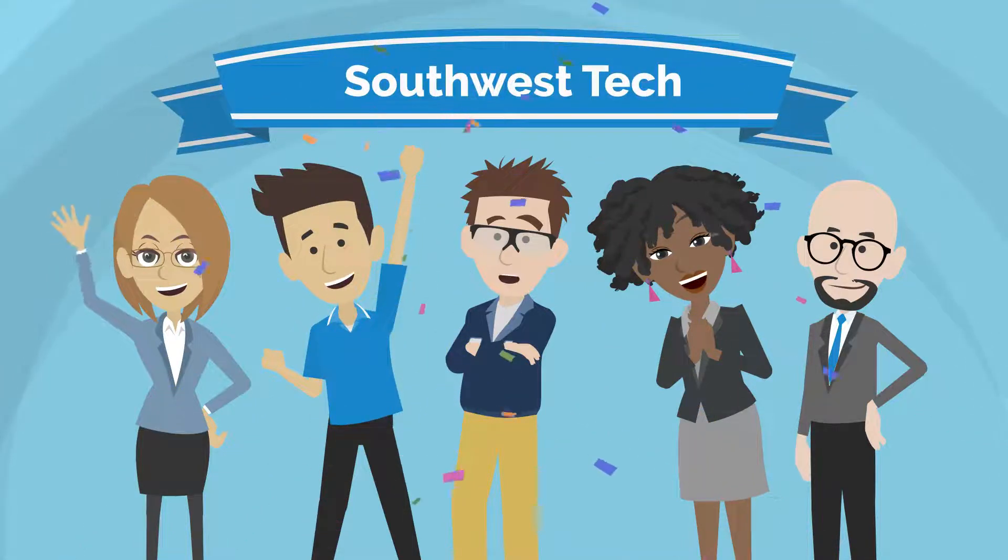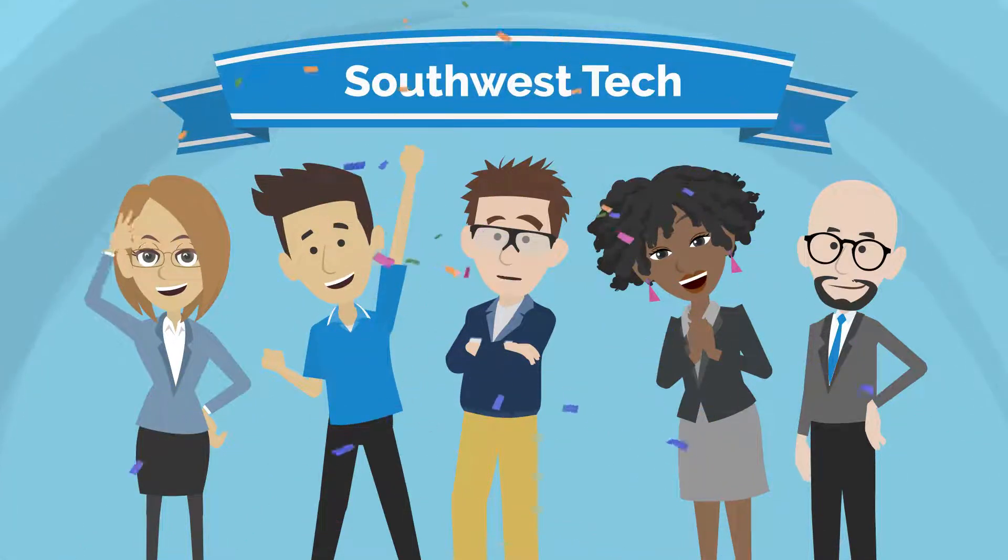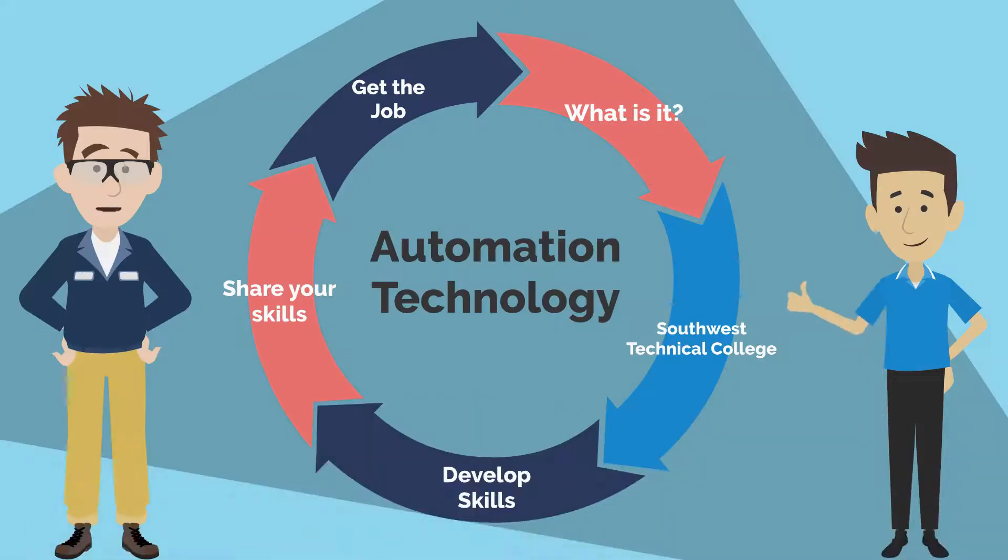Hi, my name is Carl Johnson. I work with the Automation Technology program at Southwest Technical College. Justin and I would like to share a little more about what automation technology is.